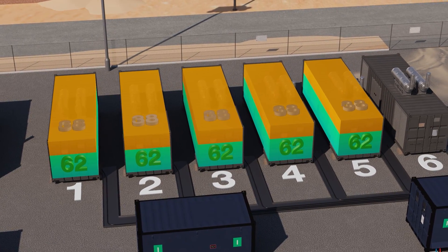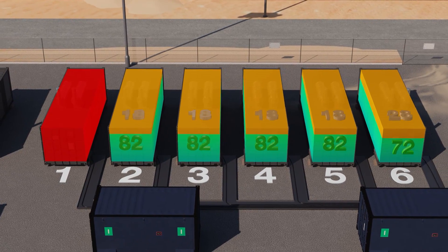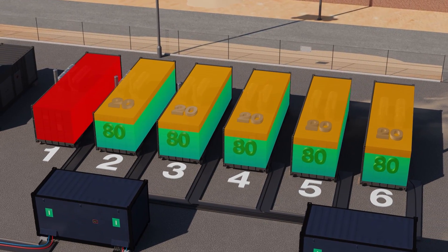If a generator fails, the spinning reserve is temporarily utilized so that power to the load is maintained until an additional generator is instructed to start.